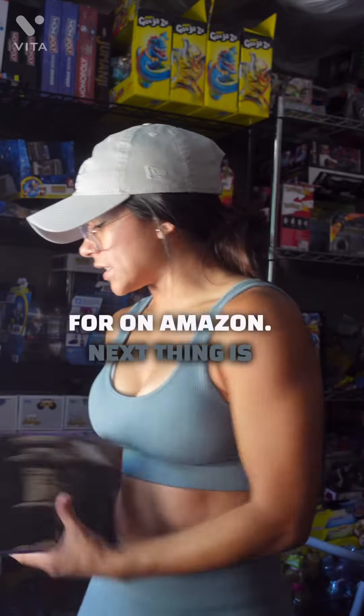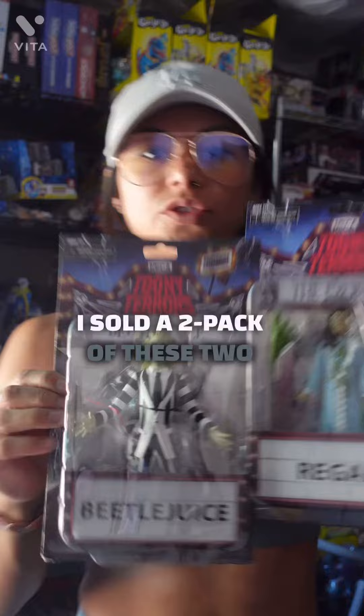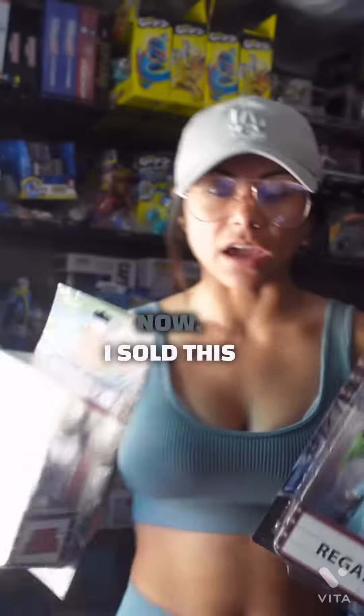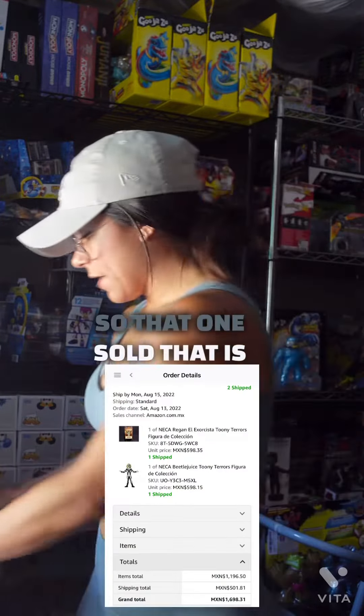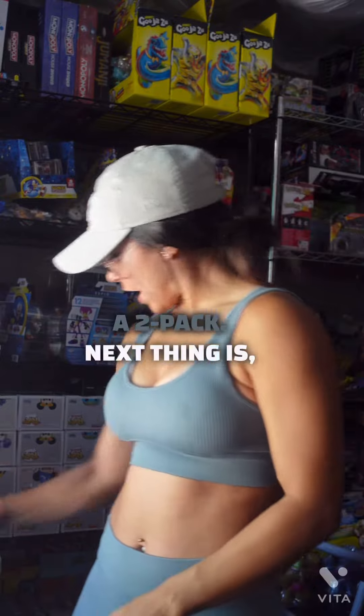Next thing is I sold a two-pack of these Toonie Terror toys — Beetlejuice and The Exorcist. I sold this two-pack and it's going to Mexico. So that one sold, and that is a two-pack.